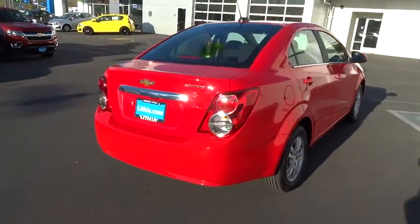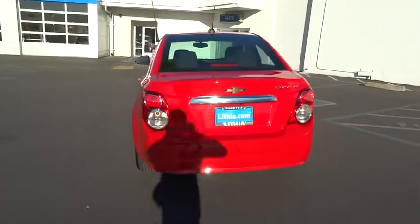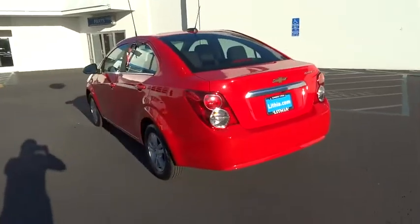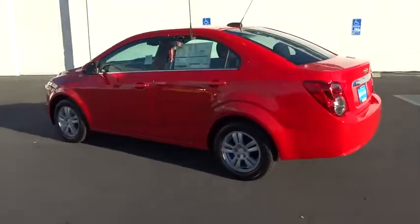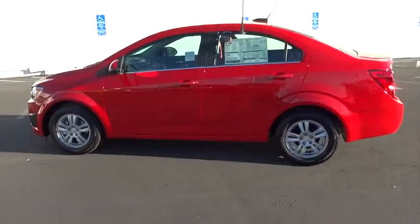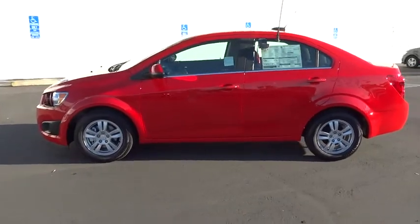Here are some of this vehicle's great options: keyless entry, remote engine start, backup camera, driver airbag, power steering, adjustable steering wheel, aluminum wheels, front floor mats, cruise control, four-wheel ABS, auto-off headlights, FWD, rear defrost.